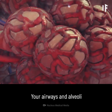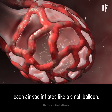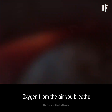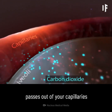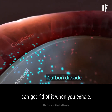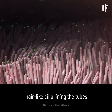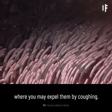Your airways and alveoli are flexible and springy. When you breathe in, each air sac inflates like a small balloon, and when you exhale, the sacs deflate. Small blood vessels called capillaries surround your alveoli. Oxygen from the air you breathe passes into your capillaries, and carbon dioxide from your body passes out of your capillaries into your alveoli so that your lungs can get rid of it when you exhale. Your airways catch most germs in the mucus that lines your trachea, bronchi, and bronchioles. In a healthy body, hair-like cilia lining the tubes constantly push the mucus and germs out of your airways, where you might expel them by coughing.